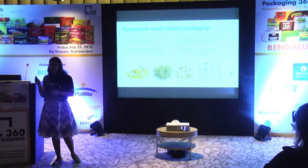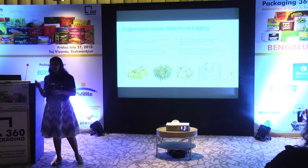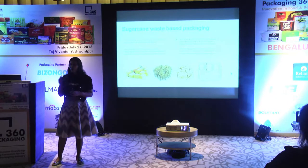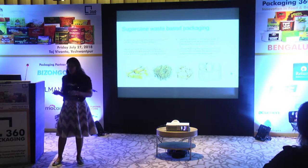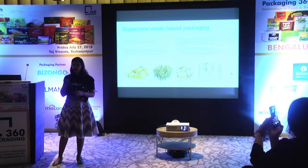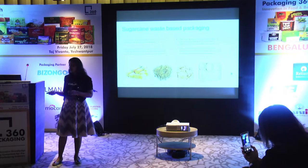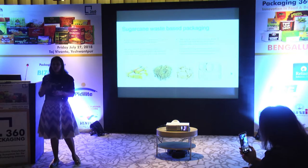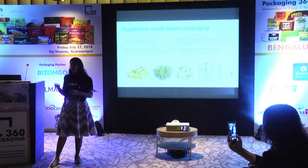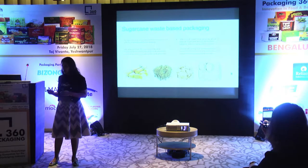There is a difference between biodegradable and compostable. Biodegradable material degrades into very small particles at end of life but does not disappear completely, whereas compostable solutions degrade and finally return to the soil. Within compostable there are two types: industrially compostable and backyard compostable. Unfortunately in India we do not have industrial composters, so solutions like PLA (polylactic acid) do not really solve the purpose. The solutions we were looking at were backyard compostable.